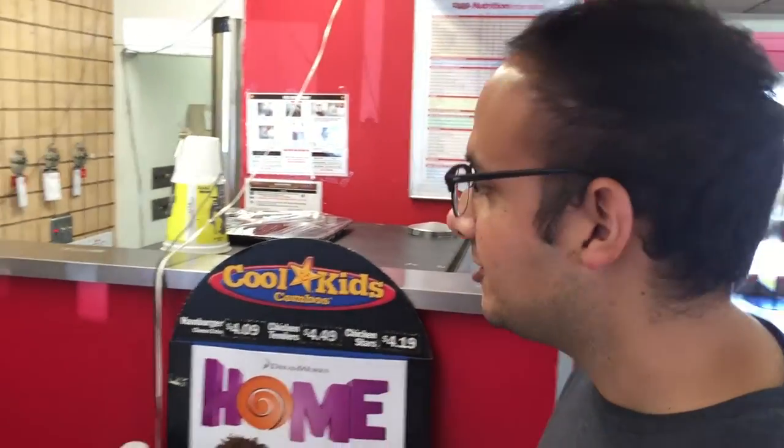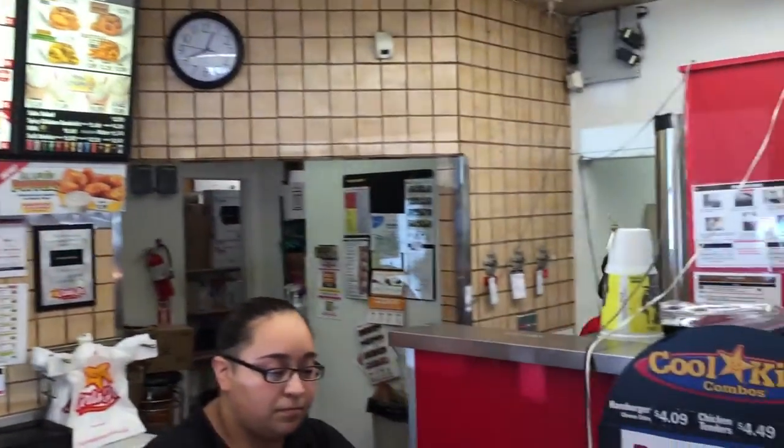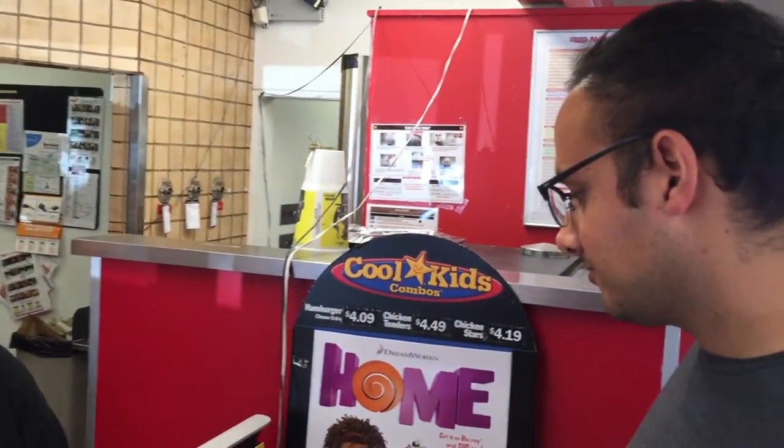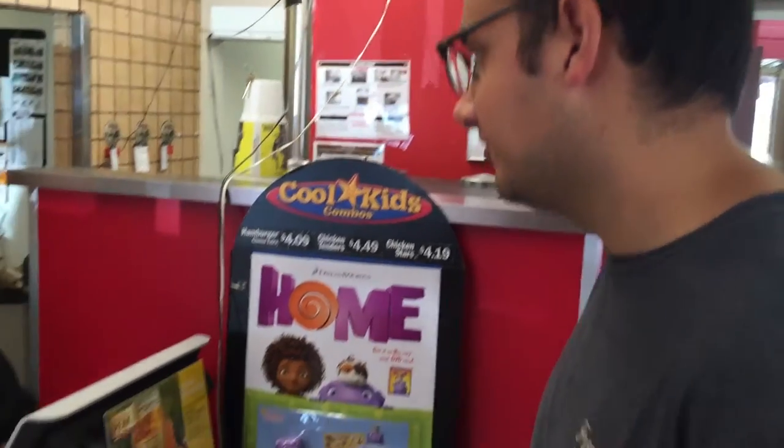Can I go ahead and order fried zucchini and one spicy chicken sandwich? It's for here. That'll be $4.67, so under $5.